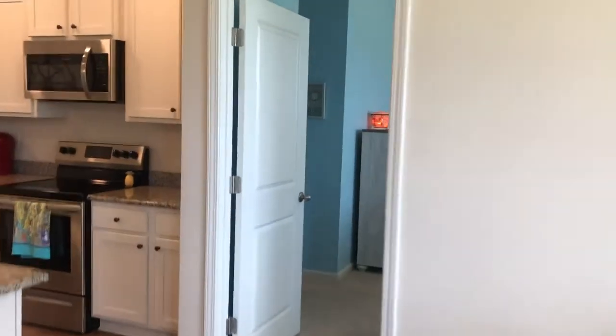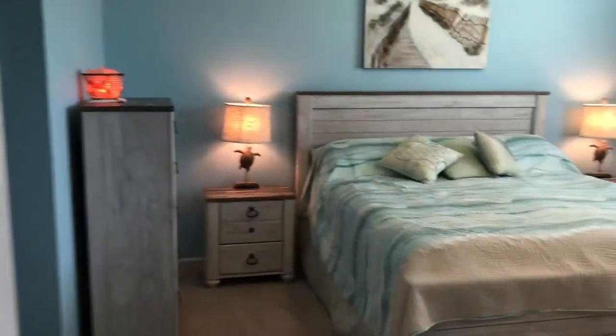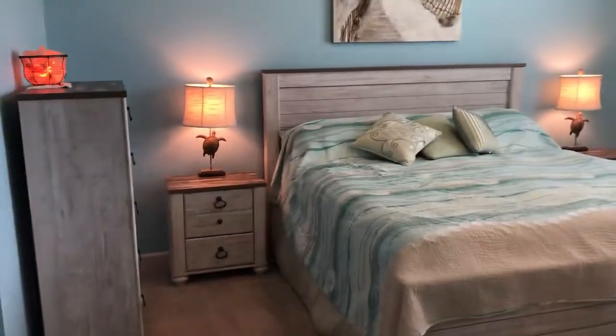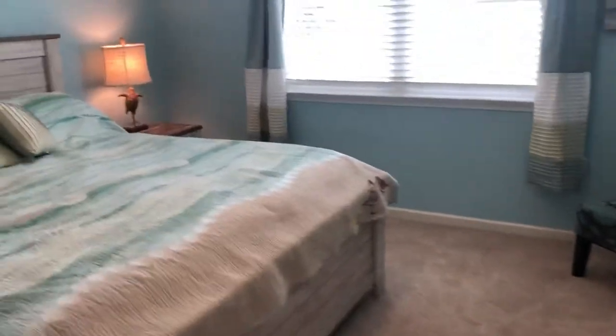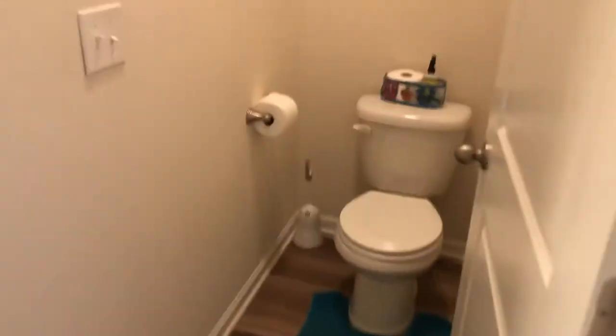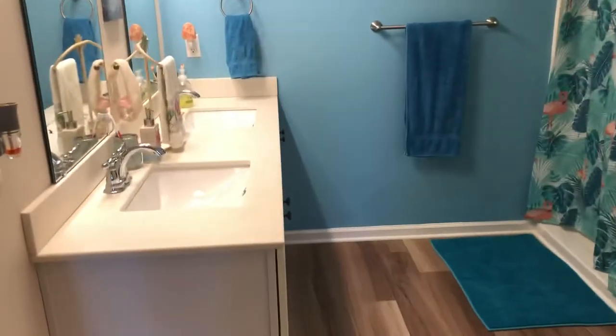Last but not least, we've got the master suite on this side of the house. Again, really good-sized room, lots of natural light. We've got a big king-size bed in here and plenty of room to move around. There's a nice walk-in closet, the water closet with its own separate door, double sinks, a nice step-in shower, and another closet — so this would be his and the other one would be hers.